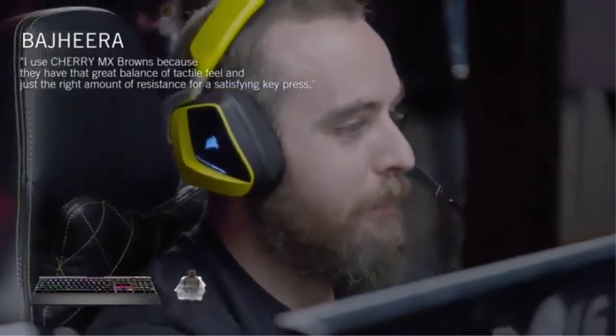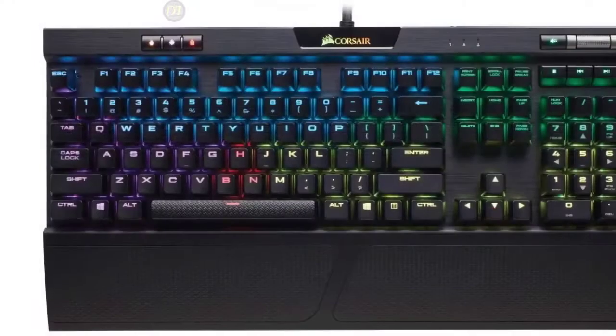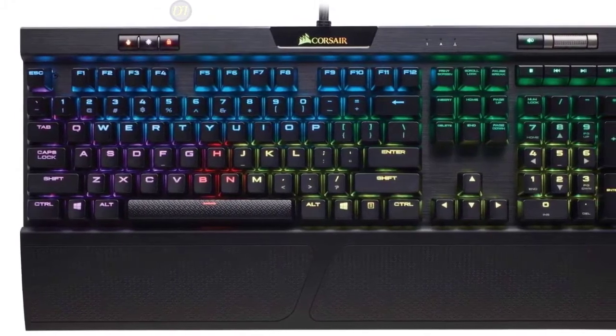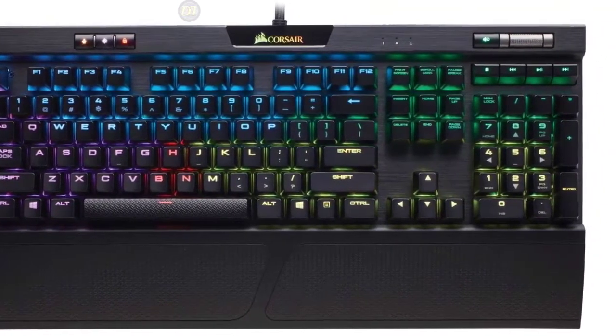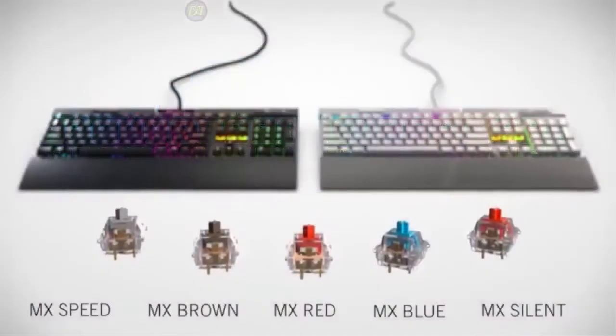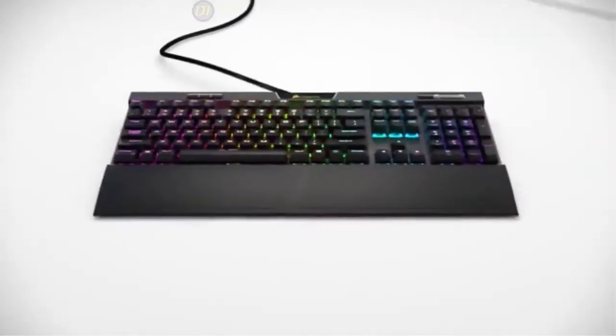If you want more extensive RGB lighting customizations or a row of macro keys, stay tuned for the Corsair K95 RGB Platinum coming up later in this video. Overall, the Corsair K70 Mechanical Gaming Keyboard has something for everyone. If you're looking for an overall amazing gaming keyboard with great speed and a low profile, then the Corsair K70 is one of the top choices available.